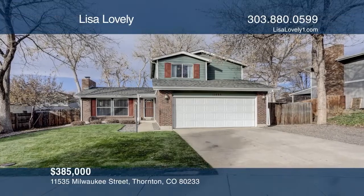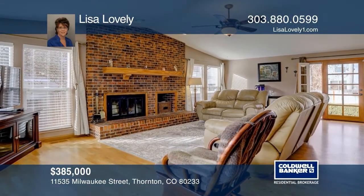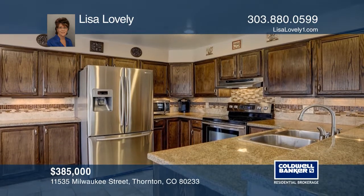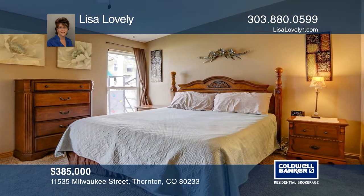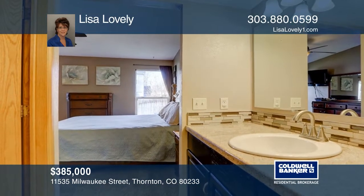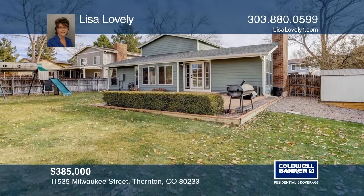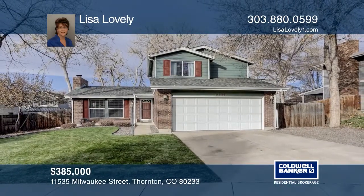This three-bedroom, two-bath home offers an open floor plan. The large family room features hardwood floors and a fireplace. The upgraded kitchen hosts granite-tiled countertops and stainless steel appliances. The main floor master bedroom flaunts a master bath and a walk-in closet. Upstairs, there are two secondary bedrooms and a full bath. The backyard features a patio. Call Lisa Lovely to find out more.